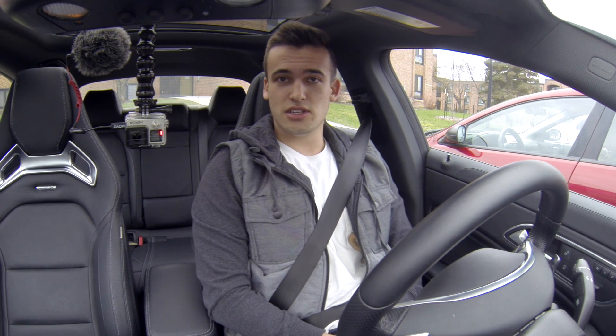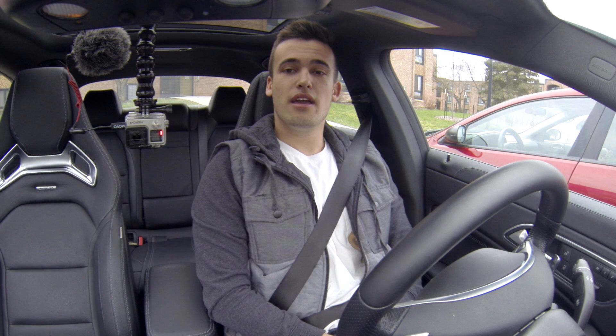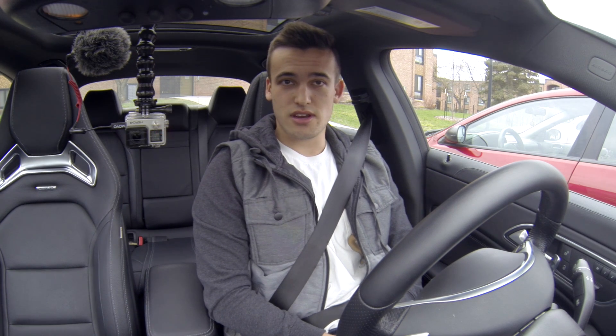How's it going everyone? It's Cole from Dual Clutch, and today I'm trying to determine if the CLA45's engine data screen is accurate.